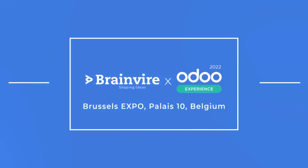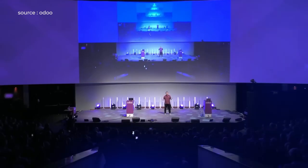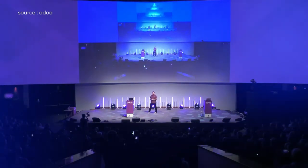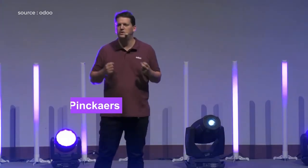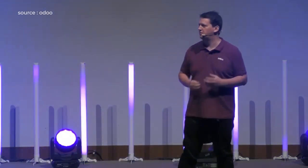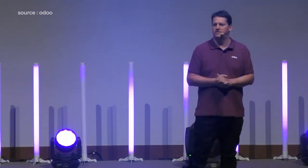Welcome to Odoo Experience. It's been three years. I'm so happy to have you back today to celebrate this new version of Odoo. We do software for the people — for the accountant, for human resources, for project managers, for everyone in the company so that everyone gets more productive.